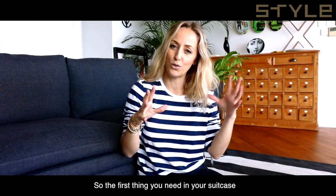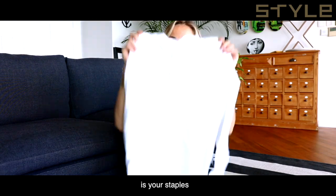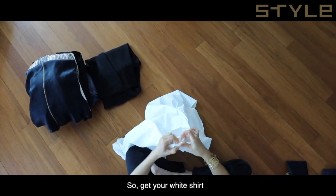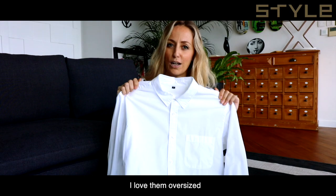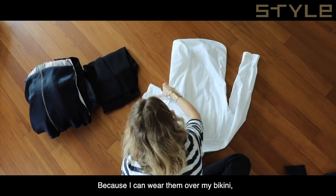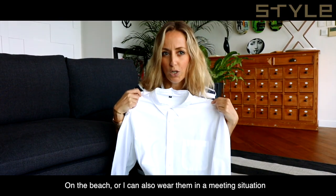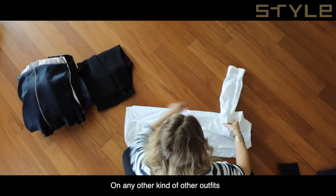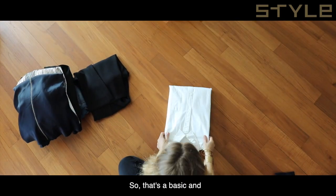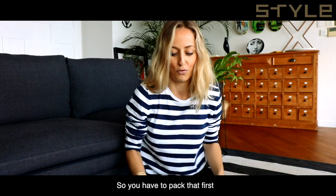The first thing you need in your suitcase when packing for multi-destination is your staples. Get your white shirt. I love them oversized because I can wear them over my bikini on the beach, or I can also wear them in a meeting situation with any kind of outfit. That's a basic and a staple, so you have to pack that first.